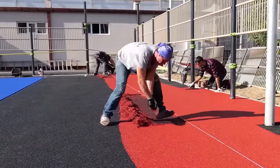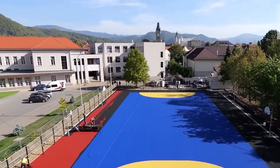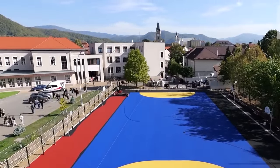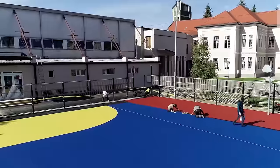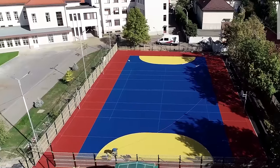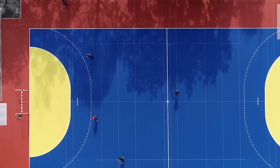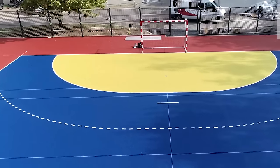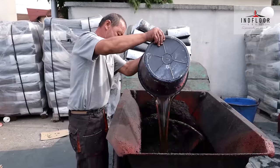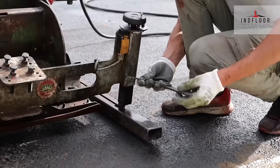They specialize in professional flooring installation using top-notch equipment for exceptional results. They also include cost-effective solutions like professional re-topping, employing specialized equipment to refresh or recreate floors, saving both time and money. With a commitment to quality, Indfloor Group continually enhances its services by investing in high-performance equipment supported by the acquisition of SMG brand machines, renowned for their innovation and reliability.